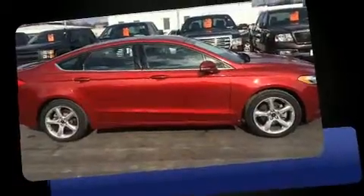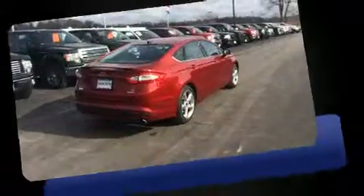It features an automatic transmission, front-wheel drive, and an efficient four-cylinder engine.